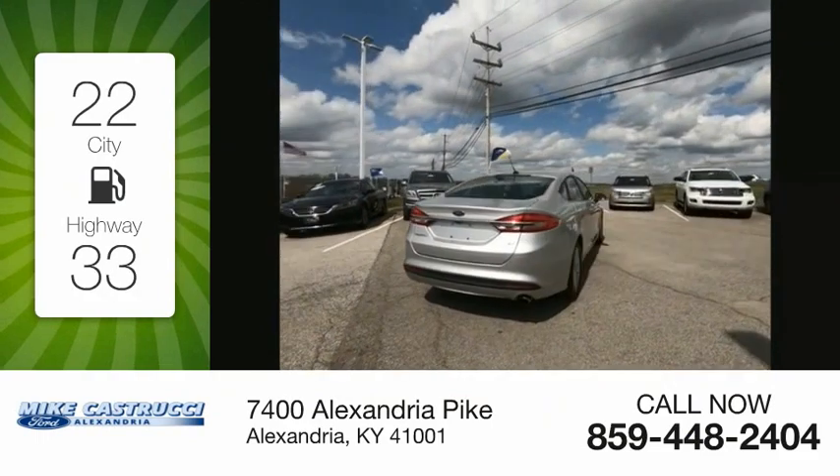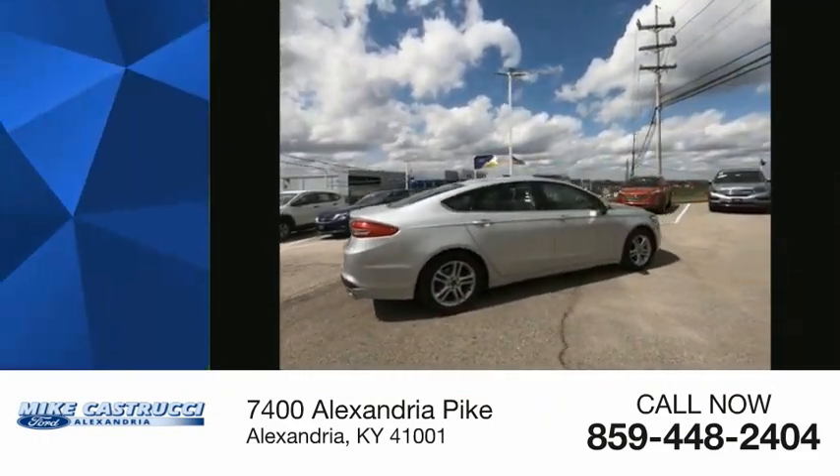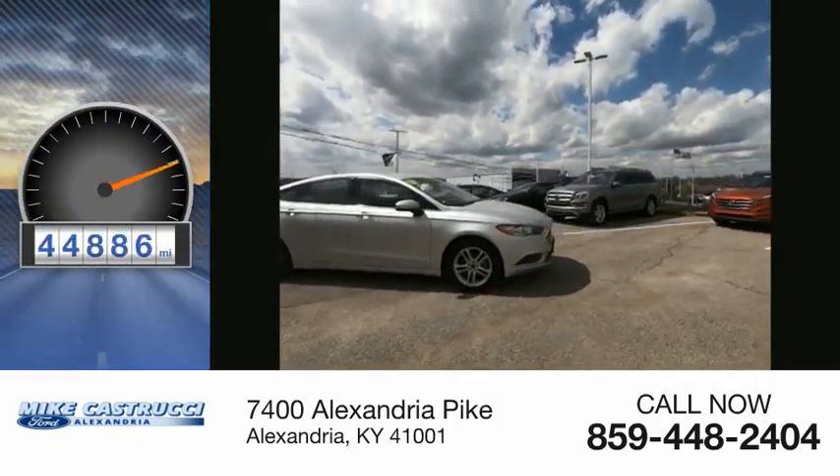Great fuel efficiency saves you money by requiring fewer trips to the gas station and is priced below $20,000. This vehicle has less than 45,000 miles.